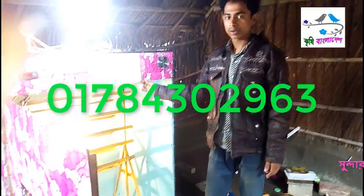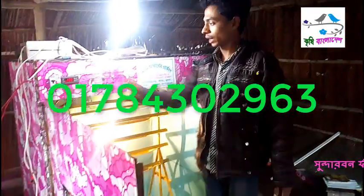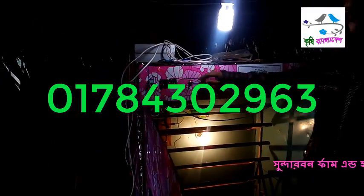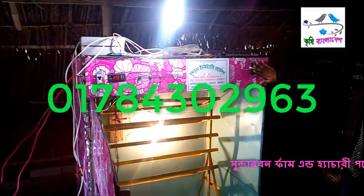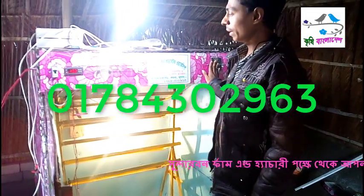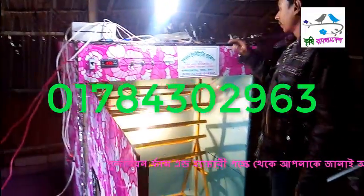This is the controller for the controller. The controller will be installed. If you do not use this, see the video — this is the light indicator. This is the end of the video. As you can see, the machine is very nice. This is the end of the video.